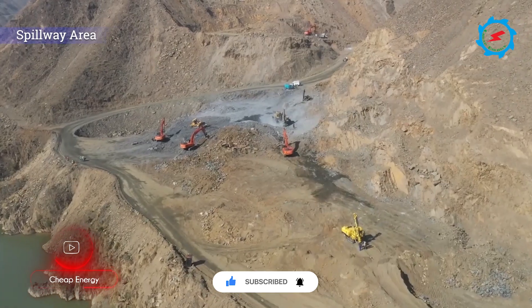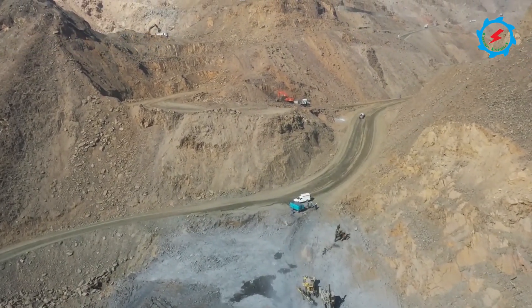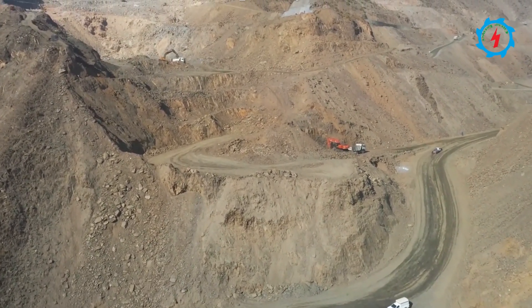The gated spillway is located on the left abutment of the dam, and excavation for the spillway, lean concrete, and protection works is in progress.